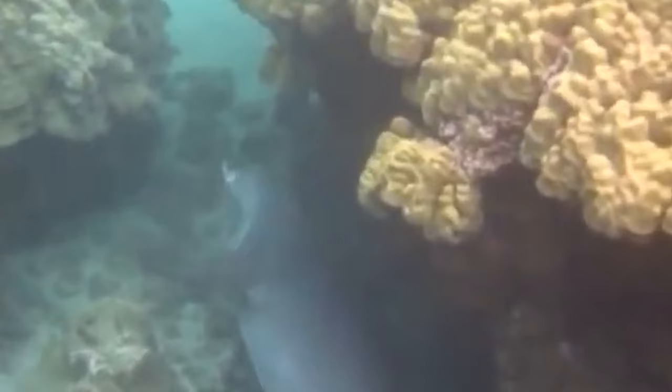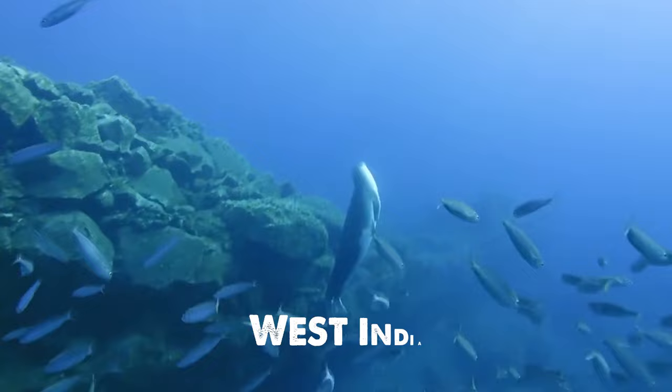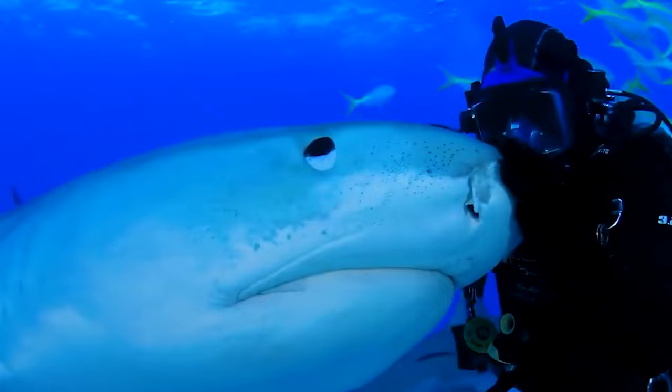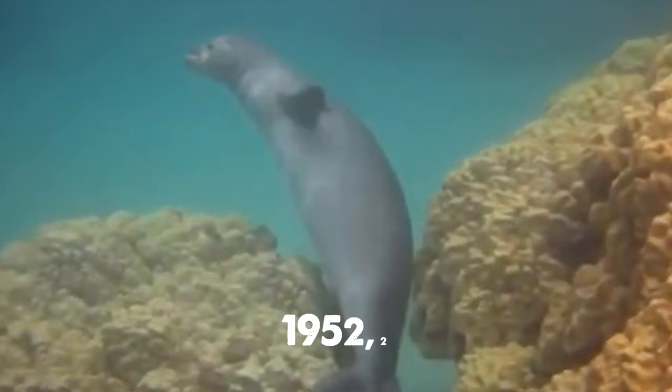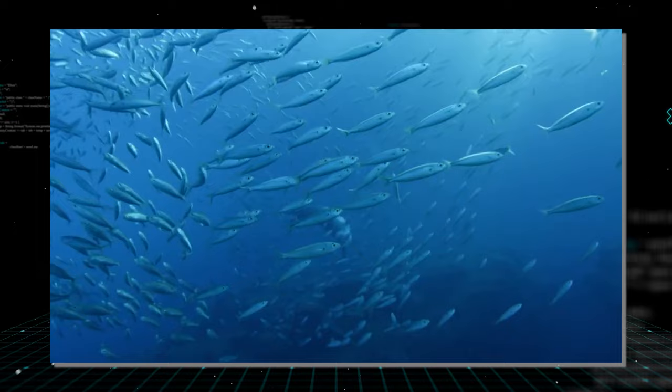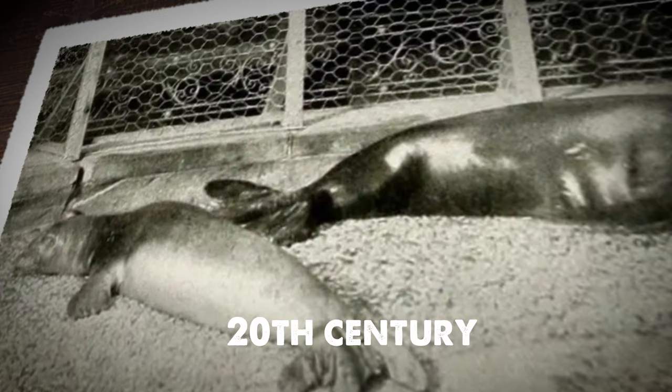Caribbean Monk Seal — a majestic inhabitant of the Caribbean waters, also known as the West Indian seal, believed to have disappeared due to overhunting for oil and meat, as well as the depletion of their natural prey through overfishing. Predators like great whites and tiger sharks alongside humans proved fatal for these seals. The last confirmed sighting was in 1952, and in 2008 the United States officially declared the species extinct. Caribbean monk seals were characterized by their large, robust bodies reaching up to 2.4 meters in length, with broad muzzles and wide-spaced eyes. Historical records suggested social groupings and a diet comprising fish and crustaceans.